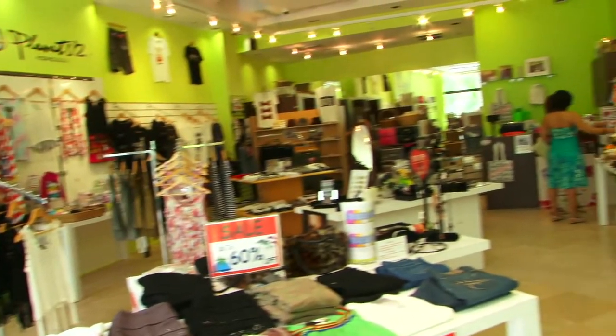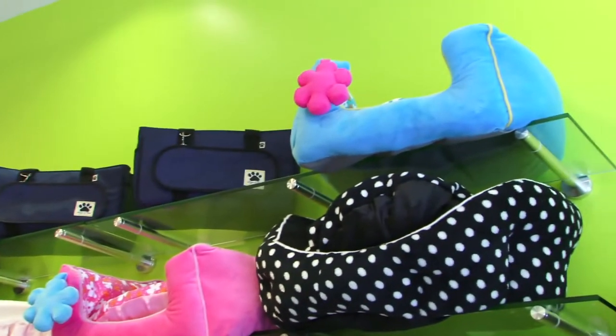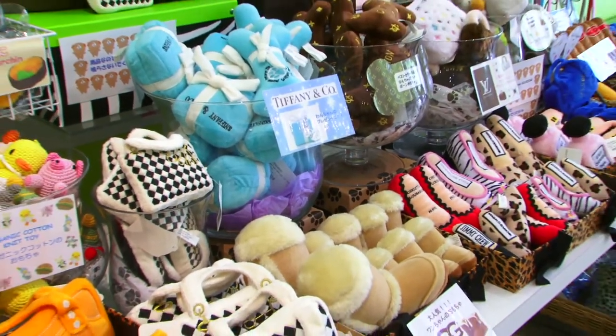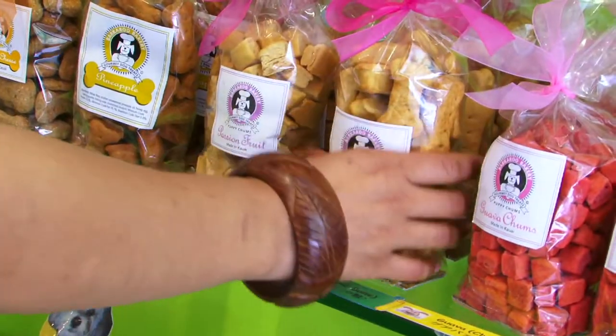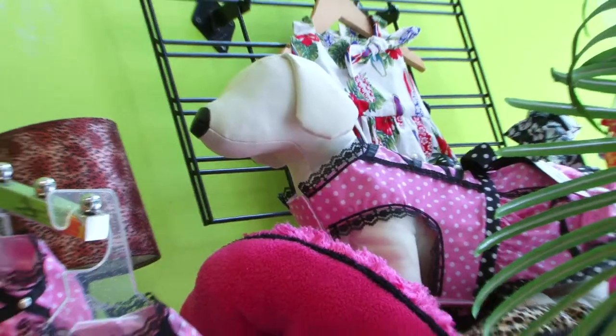Planet U2 is the perfect pit stop for dog lovers. Spoil your pooch with gorgeous pet beds and designer chew toys with names such as Chewy Vuitton and Sniffony & Co. The best part — you can still shop for yourself at the same time!